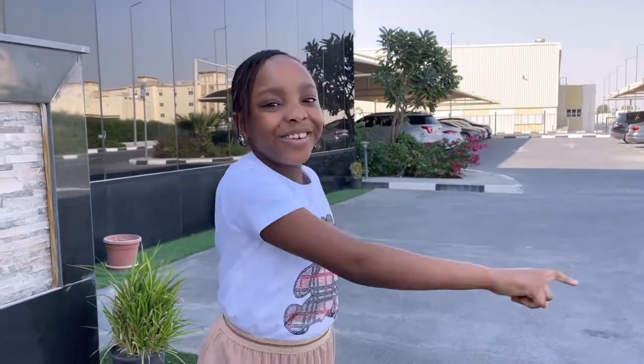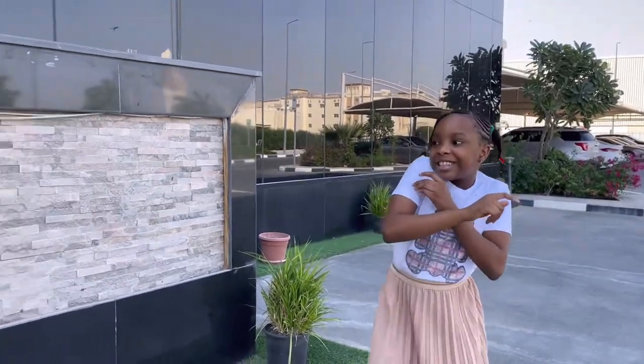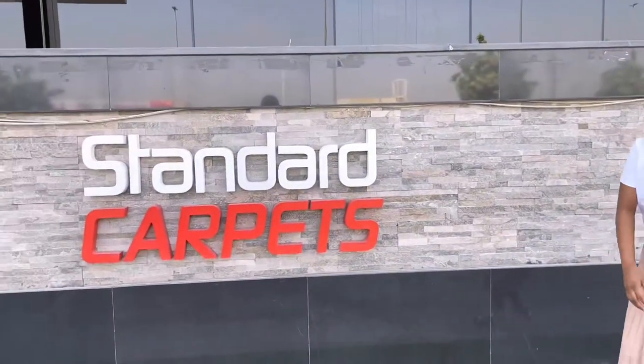Don't worry, because this video will be the answer to your question. Today I am at Standard Carpet, the biggest carpet manufacturer in Dubai. Come on!